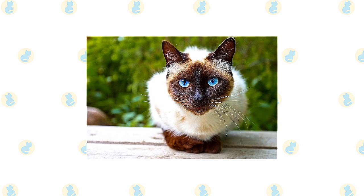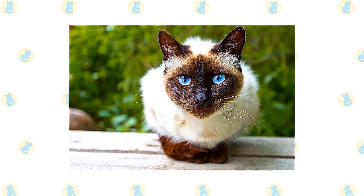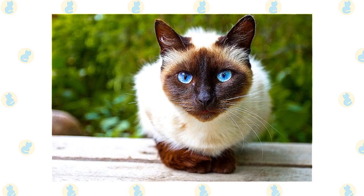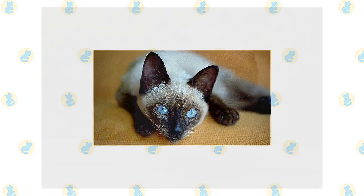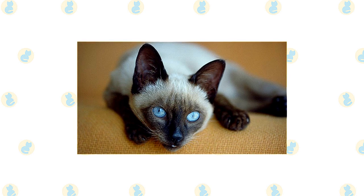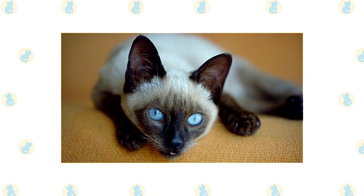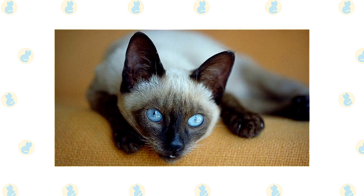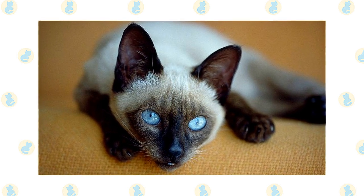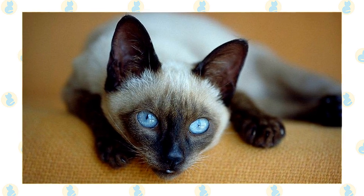The Tika breed standard calls for a modified wedge-shaped head of medium width with rounded cheeks and a muzzle that tapers to a rounded end, much like a tapered garden spade. The head is longer than it is wide, but not to an extreme degree. The eyes have a full almond shape and the ears are medium-sized to slightly large, with the tip pointing outward at a slight angle. The lithe, graceful body is moderately long but not tubular. Medium-length legs are graceful and supported by medium-sized oval-shaped paws. The tail is as long as the torso, tapering at the tip. The coat is short and silky with a pale, off-white body color and dense, even point colors.